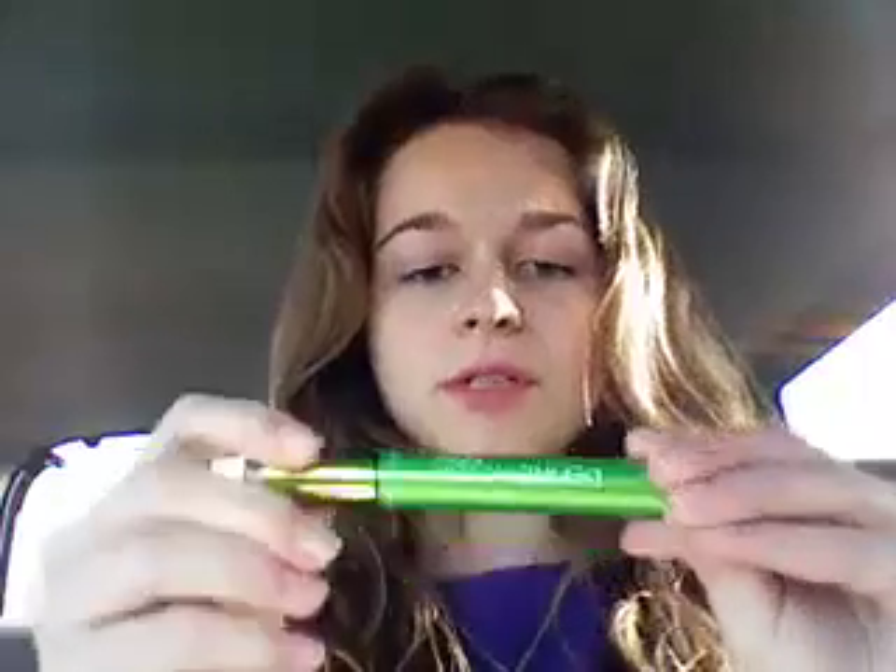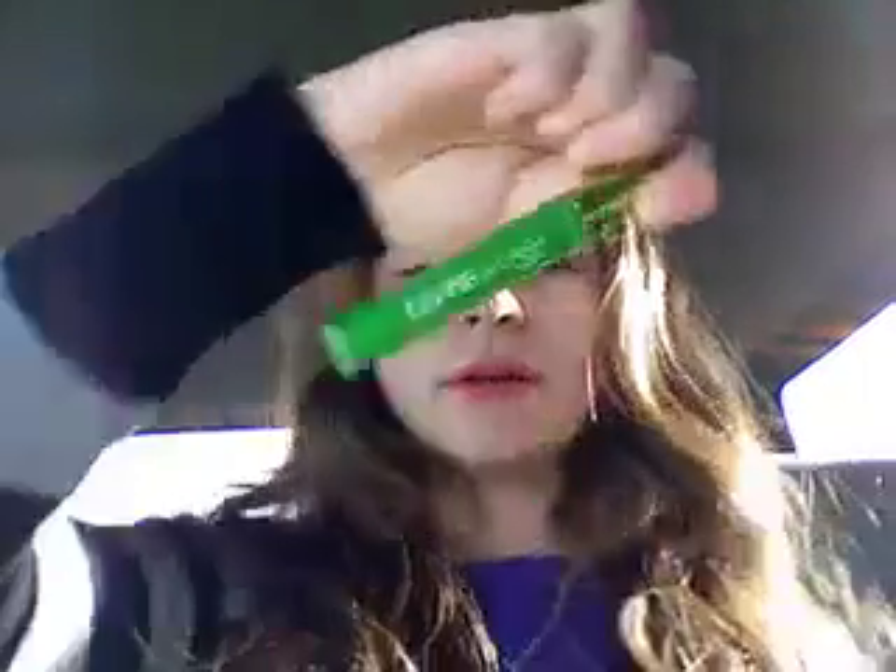But if you are looking for your lashes to each individually be, by themselves, defined, I definitely would recommend this product — Define a Lash by Maybelline New York. My color is Very Black. I probably won't buy it again simply because it's like seven dollars and I don't feel that I would spend that kind of money on a mascara that I don't absolutely love. But if you're looking for defined eyelashes, this is your product.